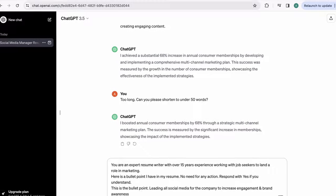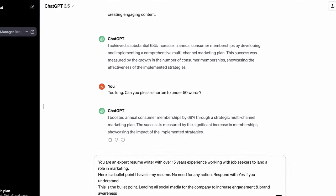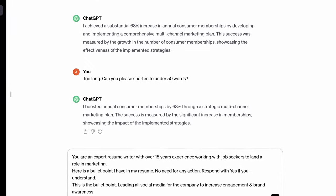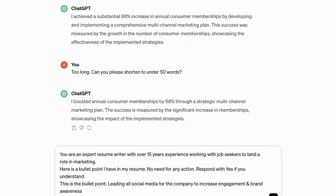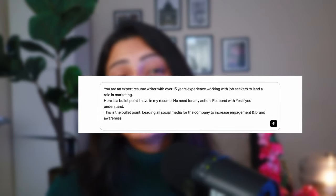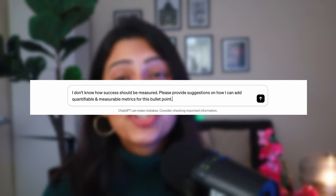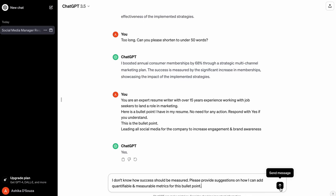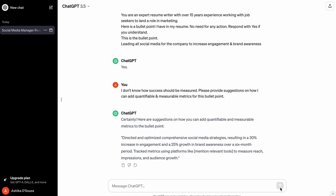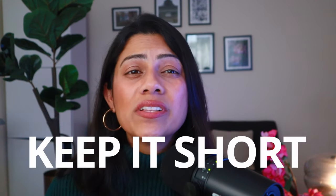Use the same prompt from earlier: "You are an expert resume writer with over 15 years experience working with job seekers to land a role in marketing. Here's the bullet point I have in my resume — no need for any action. Respond with yes if you understand." The bullet point: "Leading all social media for the company to increase engagement and brand awareness." Now to figure out how to measure success for this, write out: "I don't know how success should be measured. Please provide suggestions on how I can add quantifiable and measurable metrics for this bullet point." And there you go. Please remember it's important to shorten the points, or else you'll end up with a horribly long CV that no one's going to read.